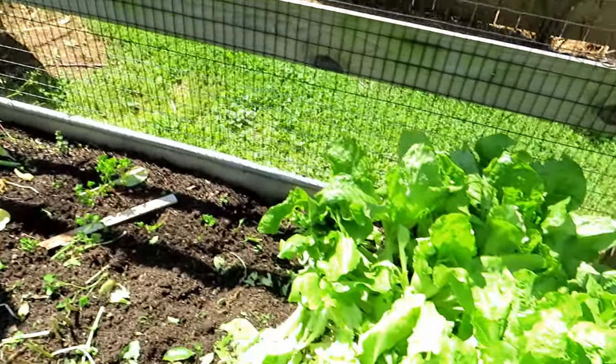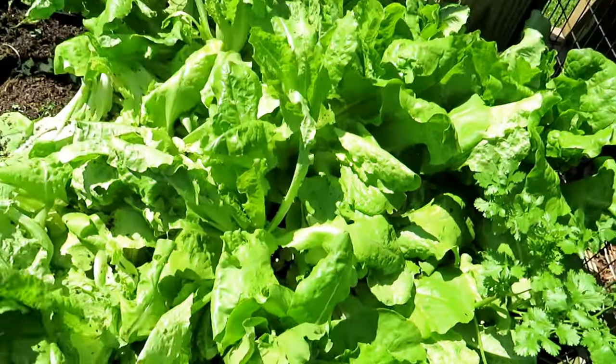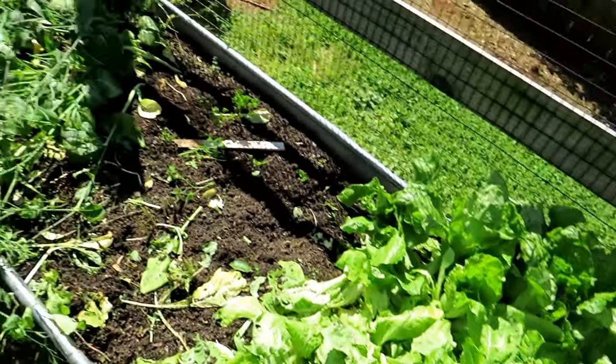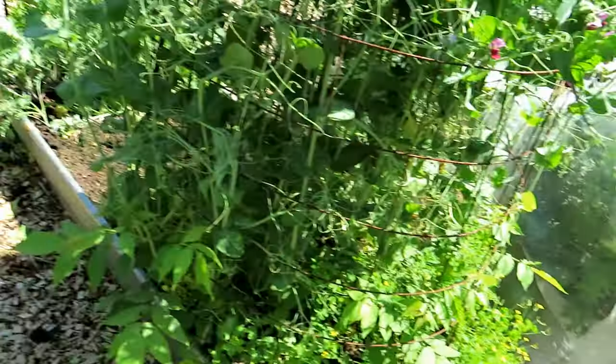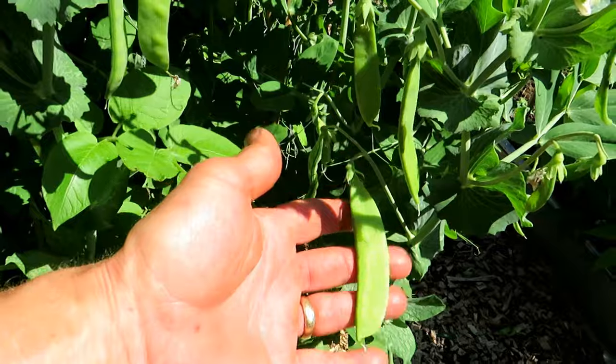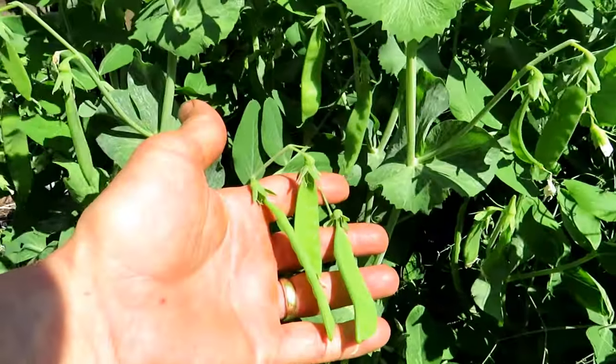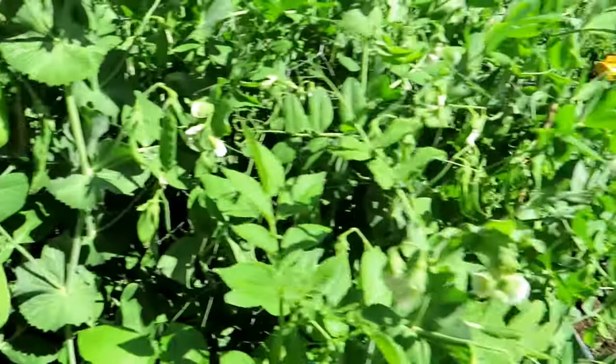Some lettuce is left. I'm going to try and pick it this week. And you can see on this side some of the pea pods are just ready to go — there are hundreds of them. They're going to be absolutely delicious.